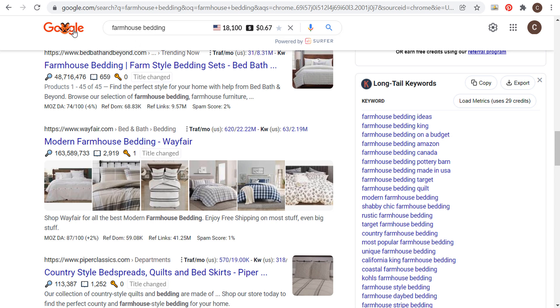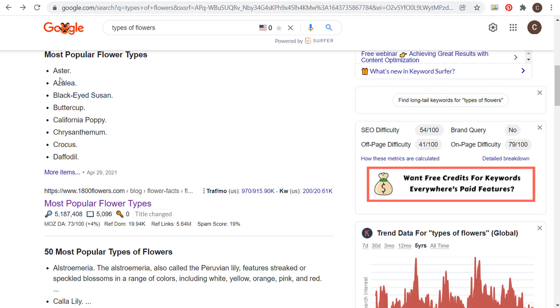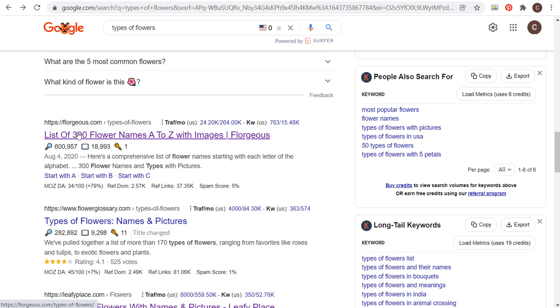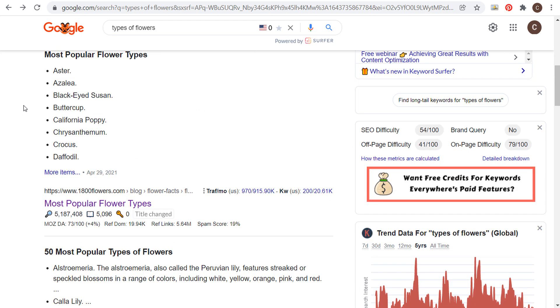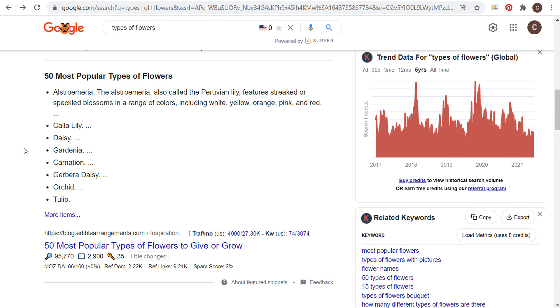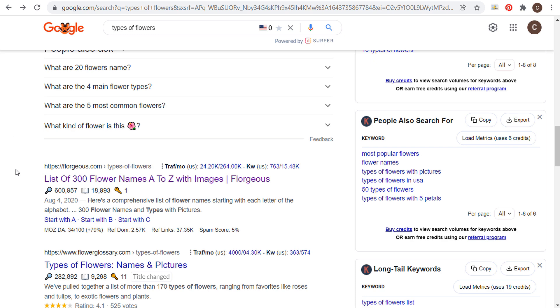To give some different examples, let's say I want to rank for the keyword 'types of flowers.' If we scroll down, you can see these are more list-type posts — '50 most popular types of flowers,' 'lists of 300 flower names A to Z.' And if you're using a tool like Keyword Surfer, as we scroll down you can actually see how many words are in each of these blog posts.